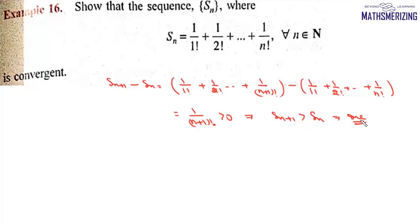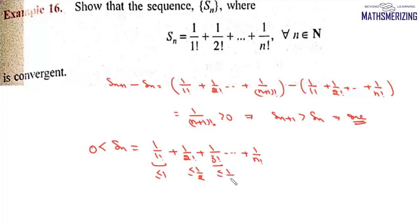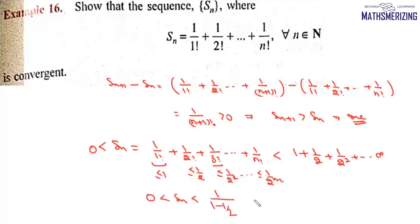Now we prove the sequence is bounded. Sn > 0, and Sn = 1/1! + 1/2! + 1/3! + ... + 1/n!, where each term is less than or equal to 1, 1/2, 1/2², ..., 1/2^(n-1) respectively. Taking the limit as n→∞, Sn < 1 + 1/2 + 1/2² + ... to infinity, which is an infinite geometric series. So Sn < a/(1-r), meaning Sn lies between 0 and 2.